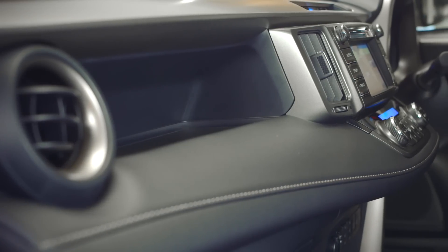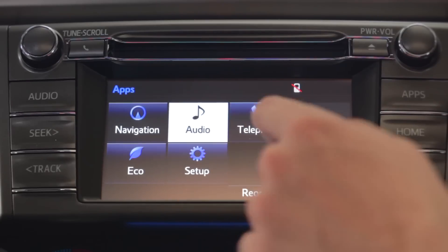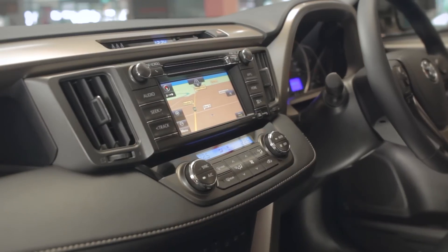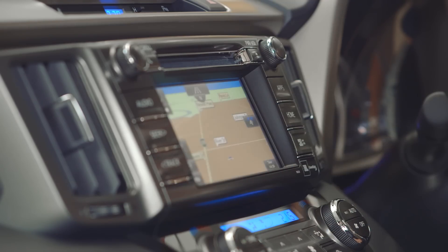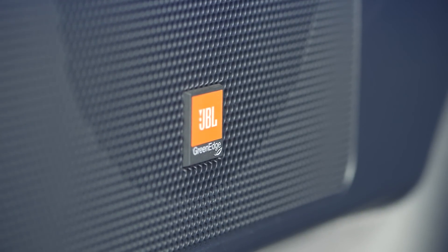The RAV4 features a 6.1-inch touchscreen display with USB, iPod connectivity and Bluetooth. The Cruiser also receives a reversing camera and satellite navigation as standard, plus the surround sound 11-speaker audio system from JBL.